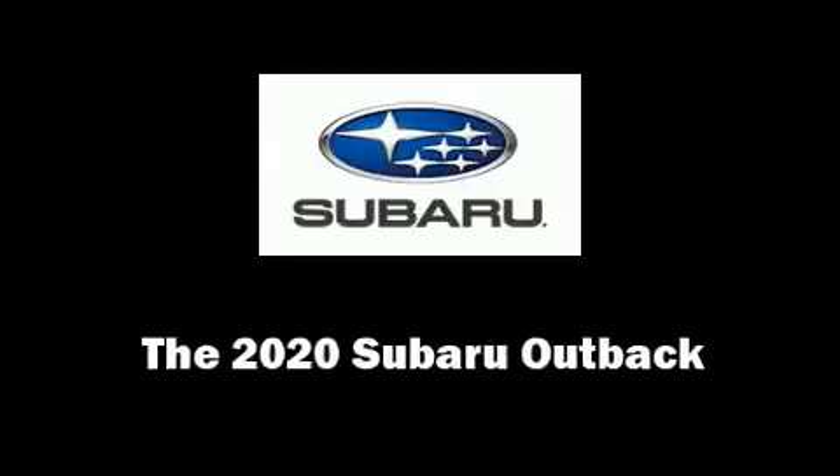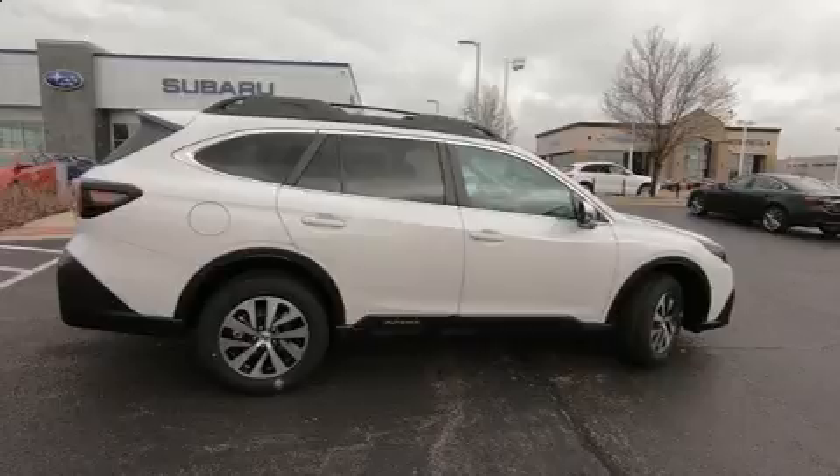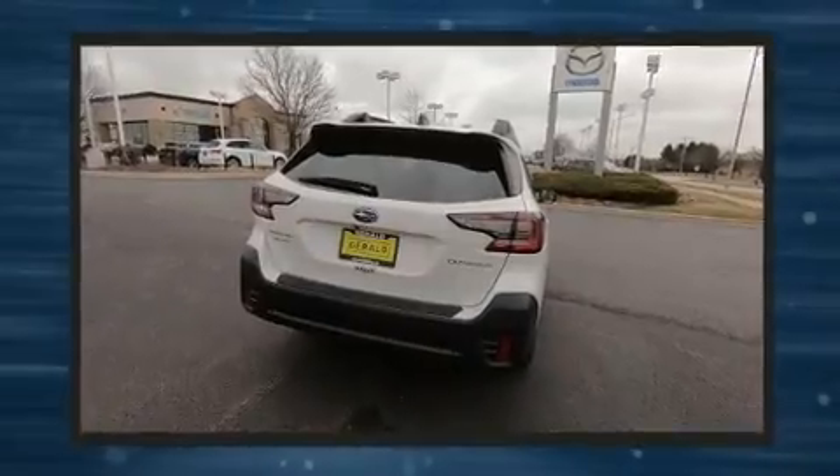You can expect a lot from the 2020 Subaru Outback. Smooth gear shifts are achieved thanks to the 2.5-liter four-cylinder engine. And for added security, Dynamic Stability Control supplements the drivetrain.